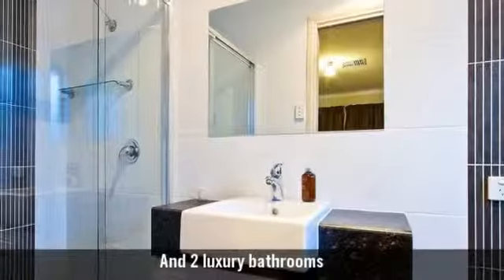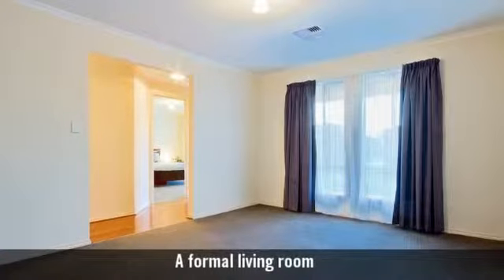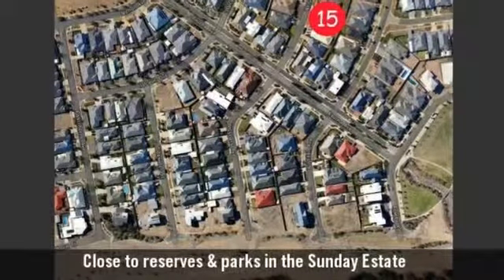And two luxury bathrooms. A formal living room. A large backyard with room for a pool. In a much sought after quiet street.